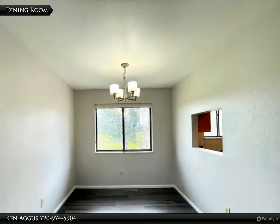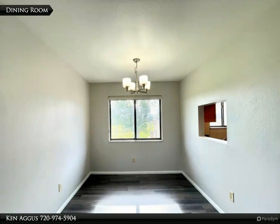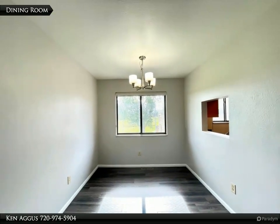The dining room is the perfect size for a nice meal and is adjacent to the living room, making it easy to host dinner parties or family gatherings.